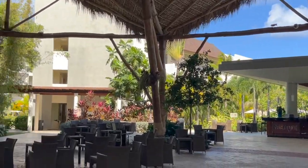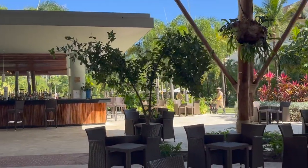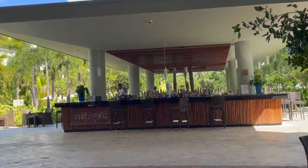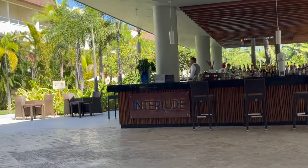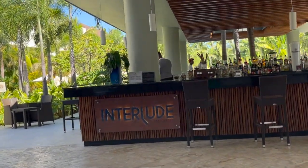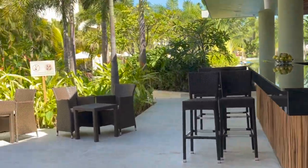You've got the hotel rooms that start to span along both sides of the resort. Right here in the center is the Interlude Bar — you can get drinks here. I'm not sure what their hours are; they're not 24 hours a day but pretty close.